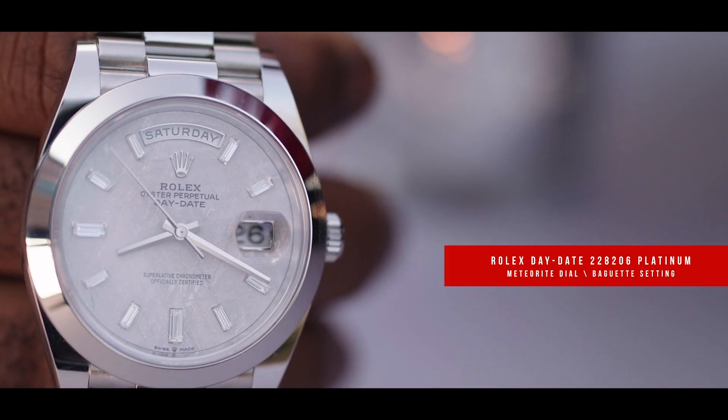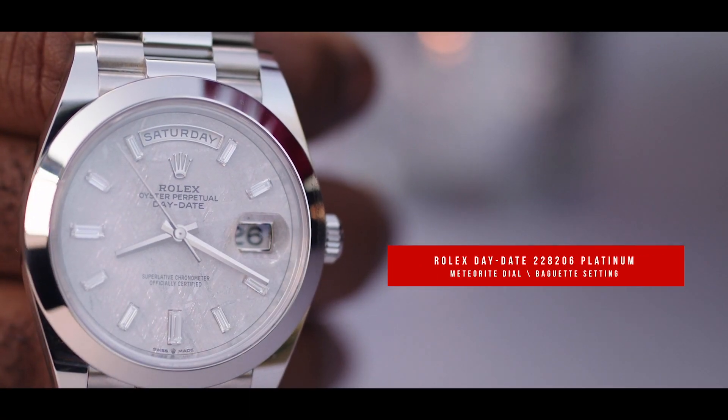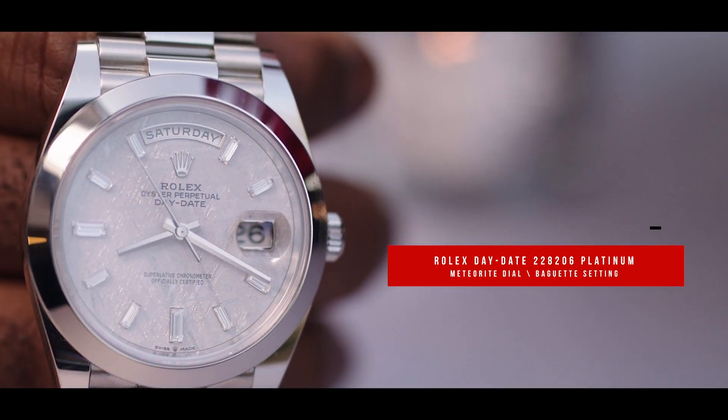Today we have the Rolex Day-Date 228206 Platinum with Meteorite dial and baguette settings. This watch is absolutely stunning in person. To see the details of the Meteorite, which is such a rare material to have in a Swiss timepiece — Rolex has done it again.